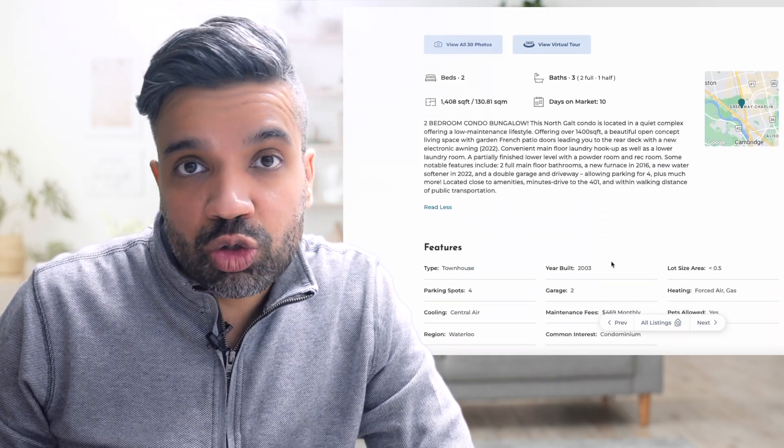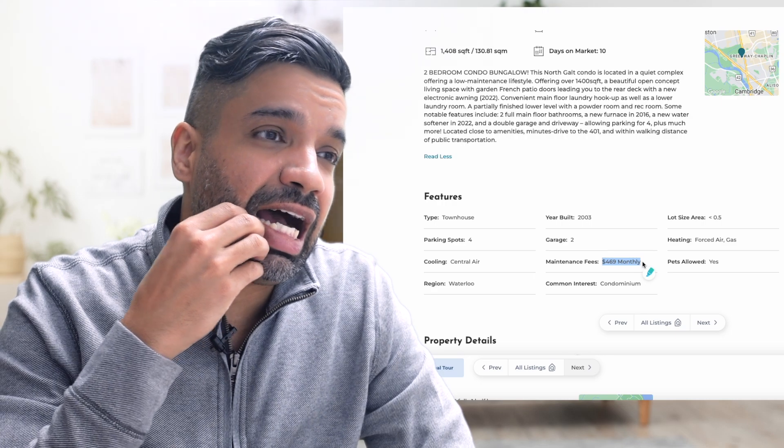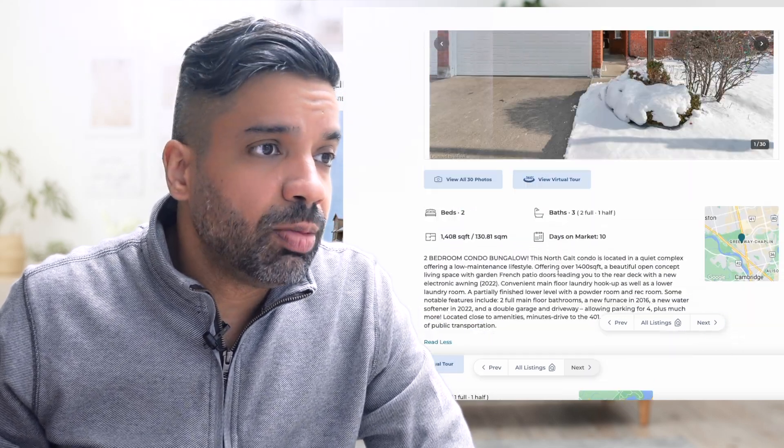The next house is in Cambridge — the previous ones were in Kitchener, and I couldn't find a good one in Waterloo for this price range. Waterloo mostly has condo inventory, detached houses, or townhouses at a higher price range. This Cambridge property is also a bungalow style with almost $469 monthly maintenance fees, which is a little on the higher side, but the price at $599,000 is not too bad.